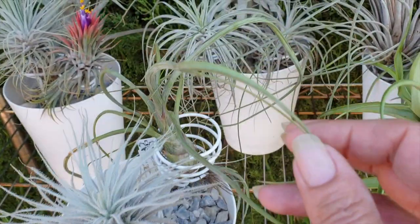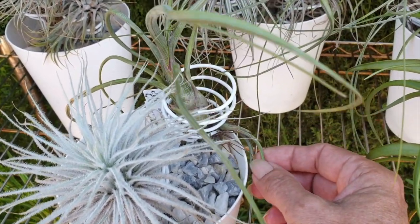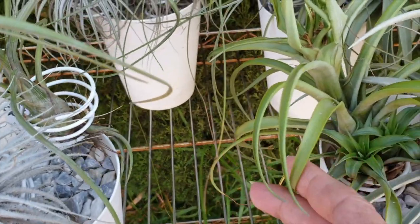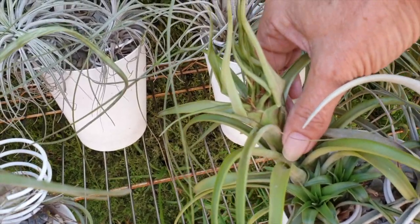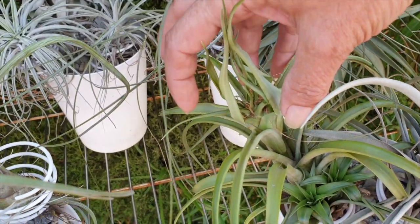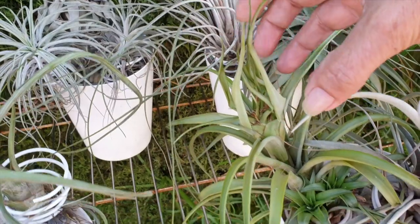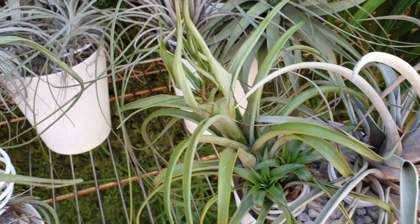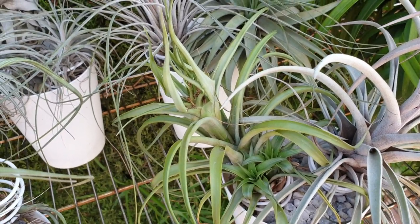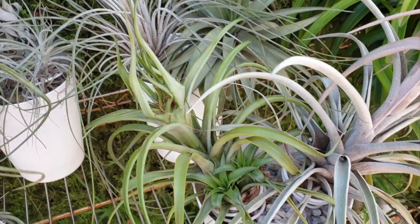I don't know what this one is, but it's getting a little pup on the side. Very slow grower is this one. This was a first time bloomer for me this year, and it became like a church spire — it was all closed up and pointy, and the leaves wouldn't open. Then the blooms developed in this kind of conical shape. It was really pretty. I never really took pictures, but maybe I need to take some pictures in future.